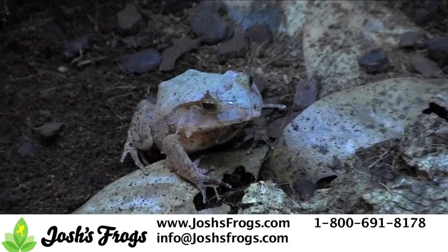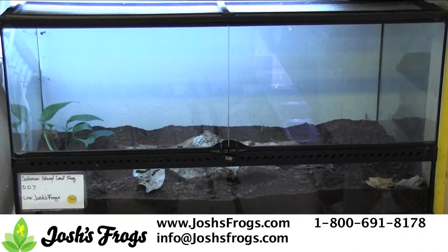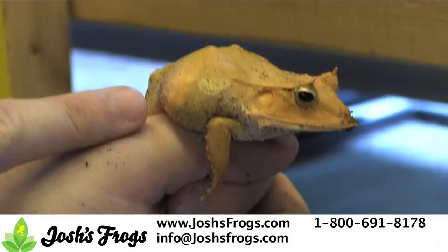Mist and feed your Solomon Island leaf frogs daily and clean their enclosure every one to two weeks. Solomon Island leaf frogs do require a larger enclosure than many pet frogs, so keep that in mind when considering taking these frogs home.